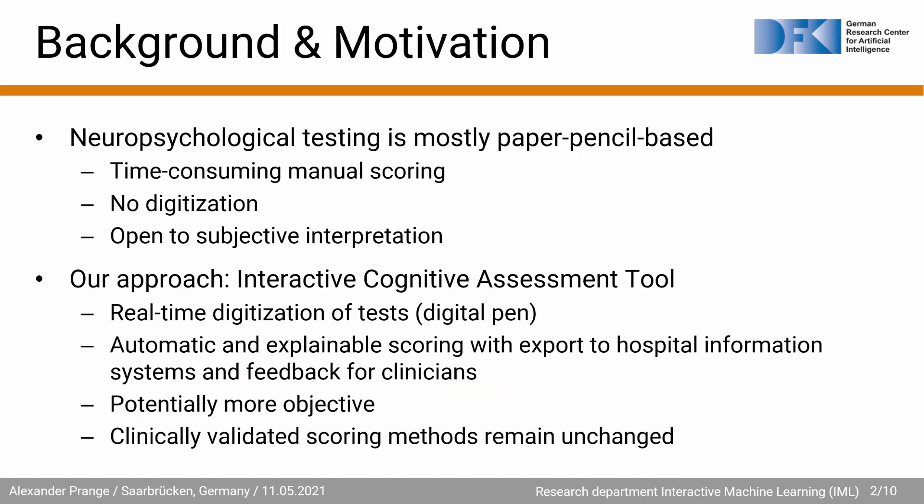Our paper is focused around neuropsychological testing and cognitive assessments that allow diagnosing several neurological conditions, including dementia. The problem is that neuropsychological testing is mostly done paper-pencil-based, which includes a time-consuming manual scoring period. In addition, there is no direct digitization and the results are open to subjective interpretation. In this paper we present an interactive cognitive assessment tool that allows for the real-time digitization of tests using a digital pen.